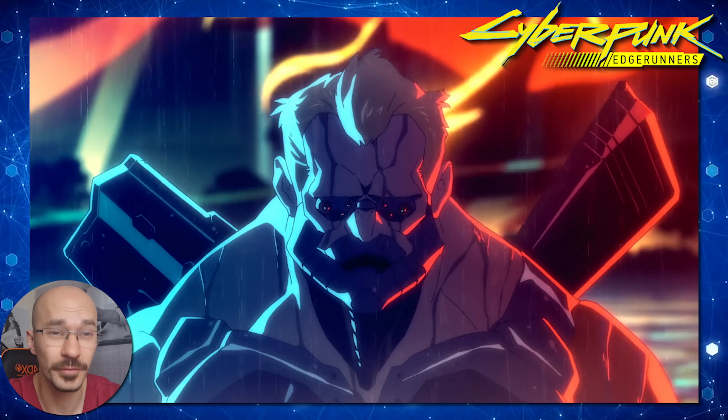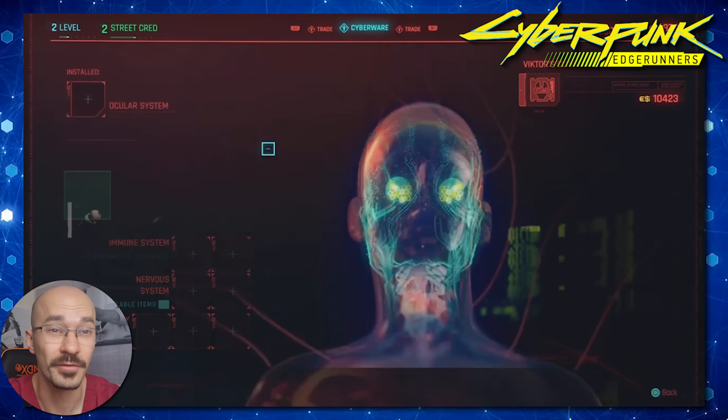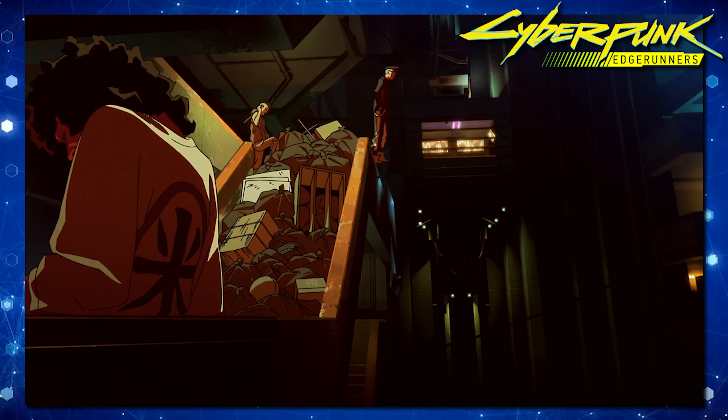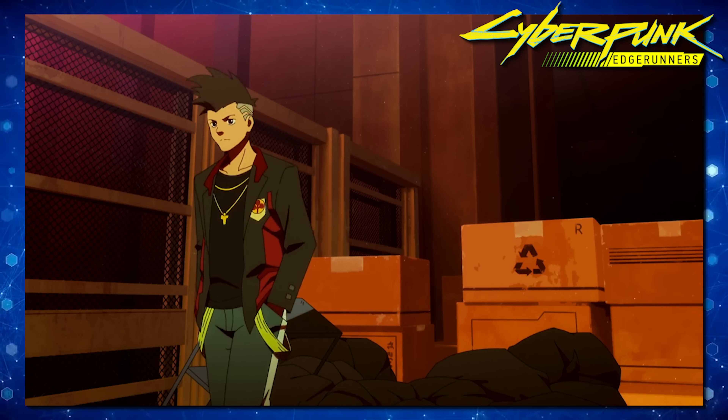The Cyberpunk Edgerunner universe is full of characters upgrading their bodies with cybernetic implants. For some it works out great and for others, let's say not so great. I'm Dr. Maddy, one of your doctors from the UK, and today we're going to be following the character of David as he goes from an average everyday punk to a full-on cyberpunk.